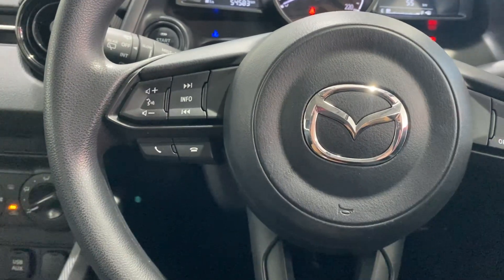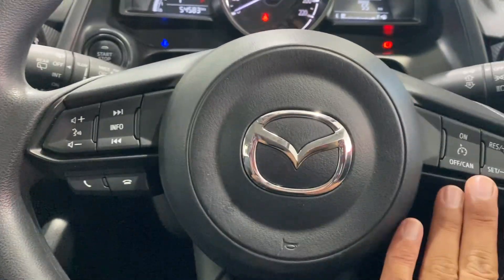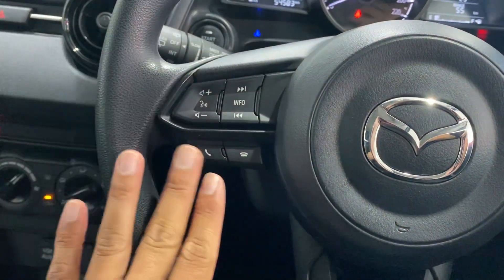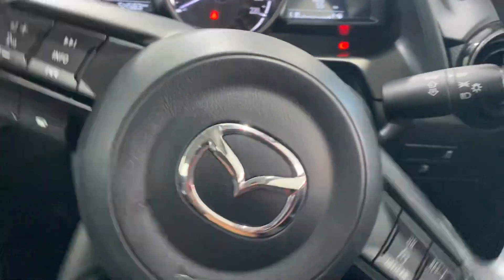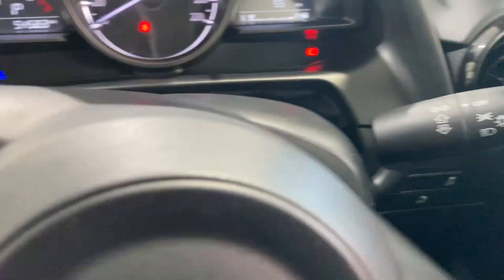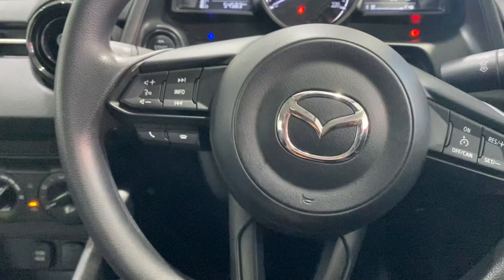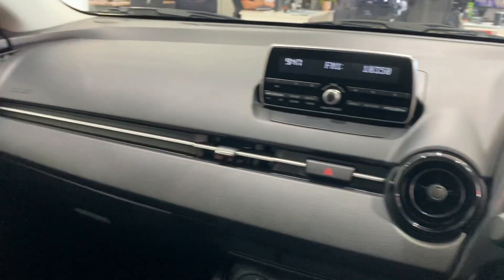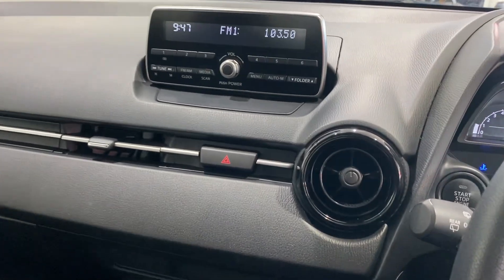Steering wheel with power and airbag there as well. Cruise control here. Next track or station, volume, and Bluetooth controls there as well on the wheel. Blinkers and headlights there, and your wipers on this side. So nothing too crazy — very, very easy and very functional. Nothing too hard to use.